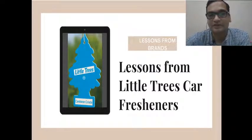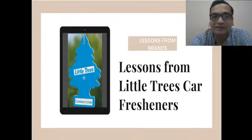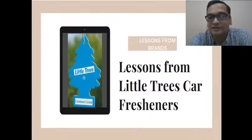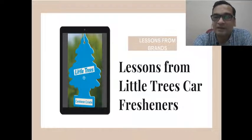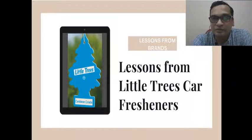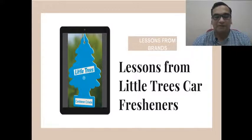Hello viewers. In this video we are going to see a very interesting brand — Little Trees, which is a brand of car fresheners from the US. What makes this interesting is that this brand actually shows in real time, in the real world, how a design can help build a brand.